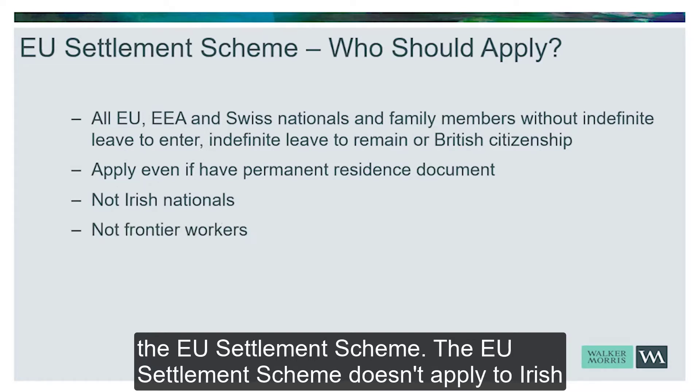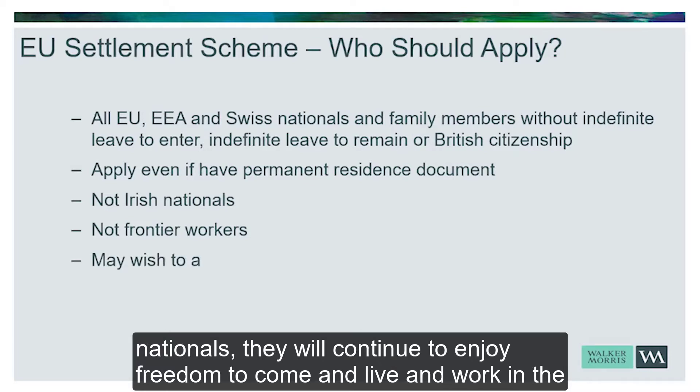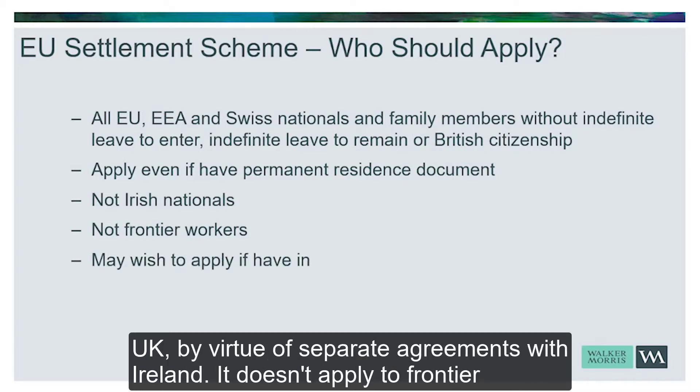The EU Settlement Scheme doesn't apply to Irish nationals — they will continue to enjoy freedom to come and live and work in the UK by virtue of separate agreements with Ireland.